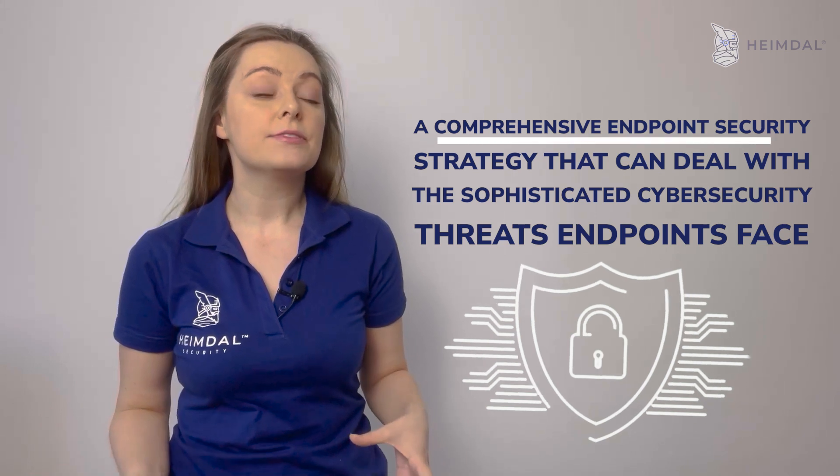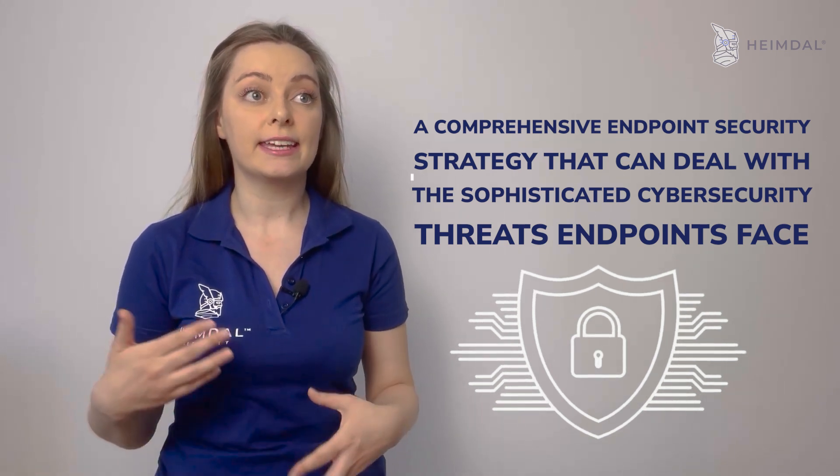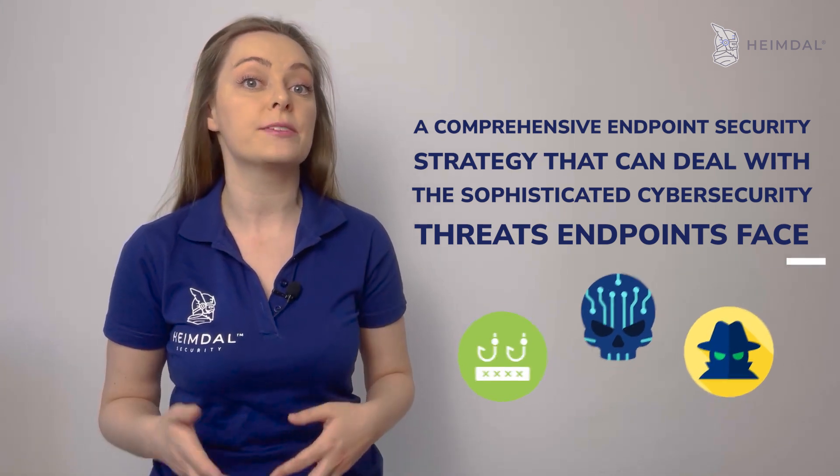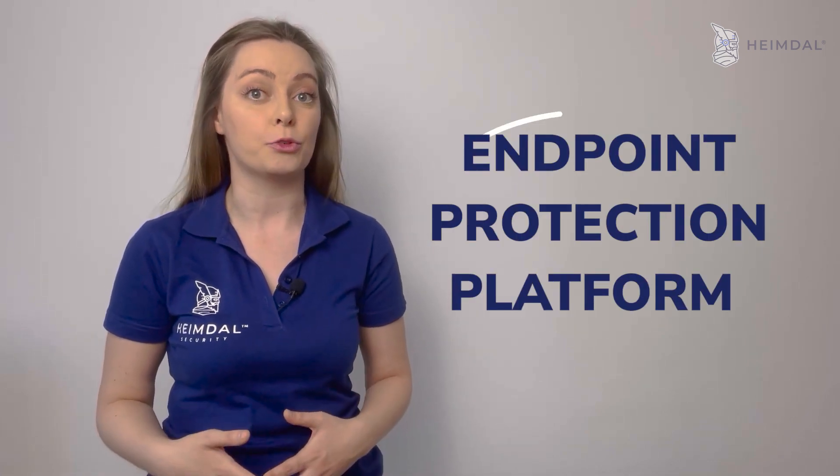Organizations must develop and implement a comprehensive endpoint security strategy that can deal with the sophisticated cybersecurity threats endpoints face. A crucial part of this strategy is the implementation of an endpoint protection platform, or EPP.